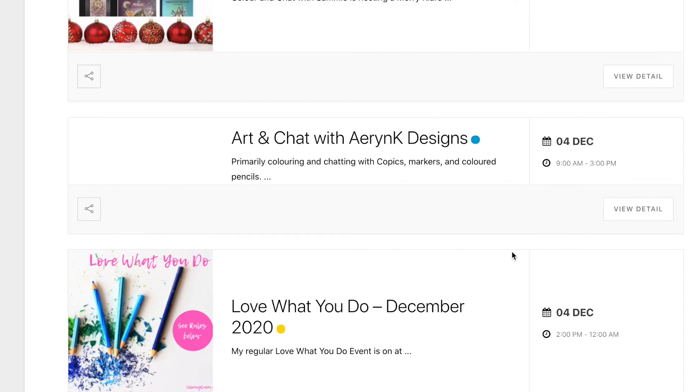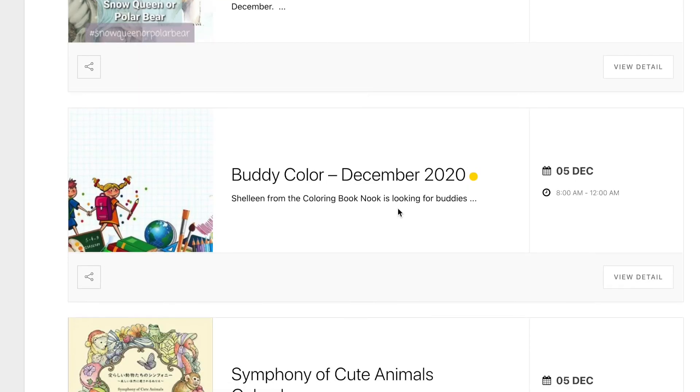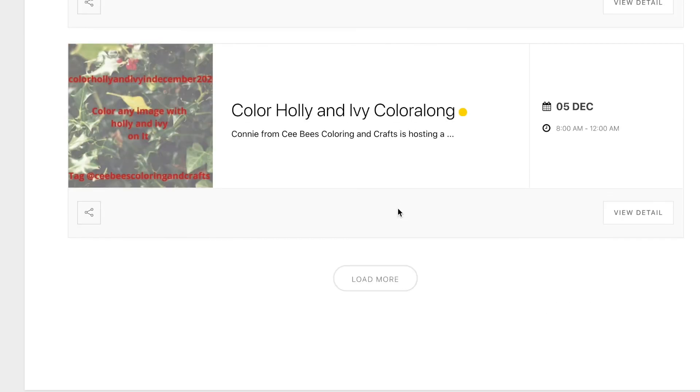We also have Erin Kaye — she has her regular colouring chat and you can check out her YouTube channel for that. If you want to add your own event, come over to my website where it says Event Calendar, click the button that says Add an Event, and it'll take you through adding your own event to the calendar.